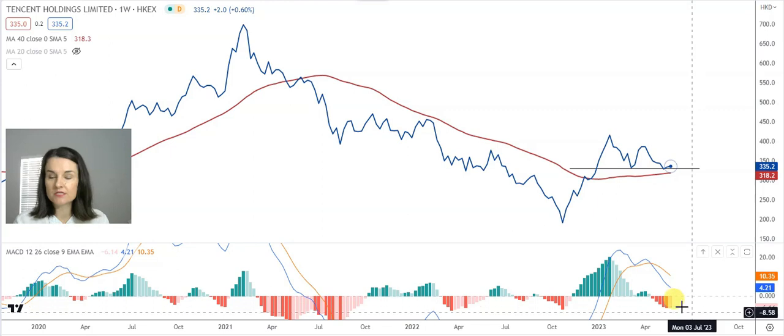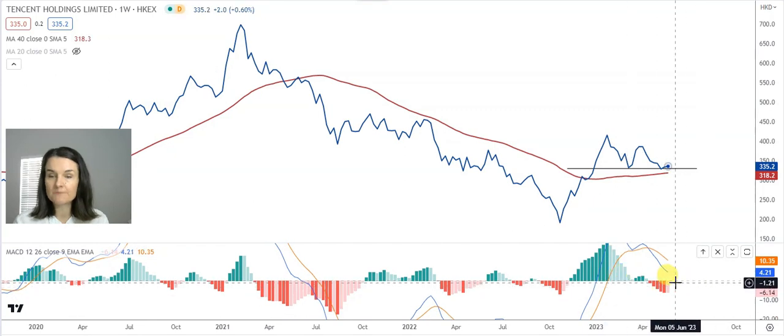My MACD has changed the bearish signal line into a resistance, and that confirms the bearish trend towards Tencent in Hong Kong.